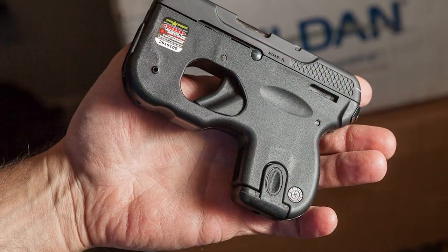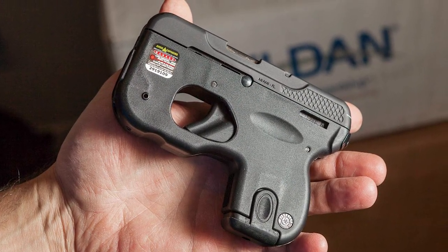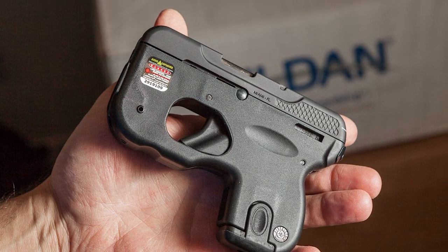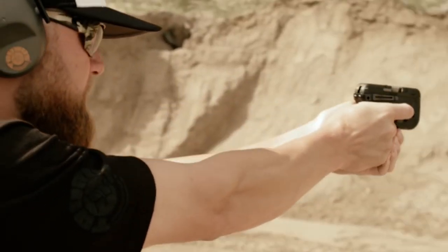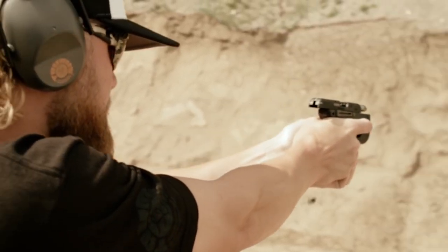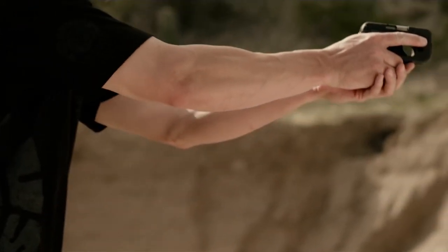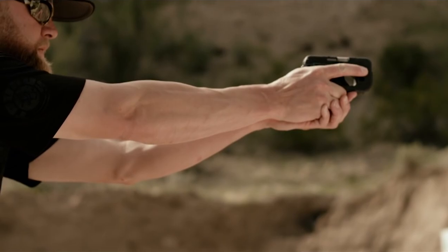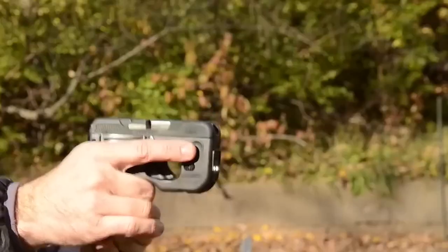It's important to note that the end of the barrel is not rifled. The Curve is not a firearm designed for both range use and personal defense — its unique design is specifically intended for concealed carry purposes. The pistol has a standard 6+1 payload, which is sufficient for defending against threats. Users should be aware of the unconventional safeties and practice clearing, loading, and shooting the pistol accordingly.